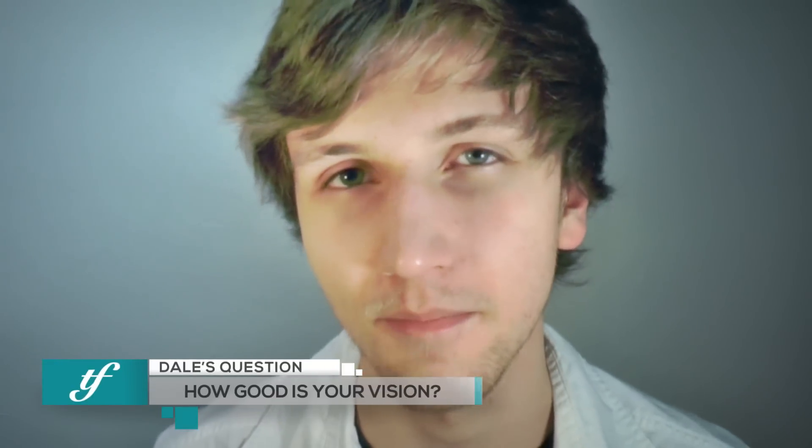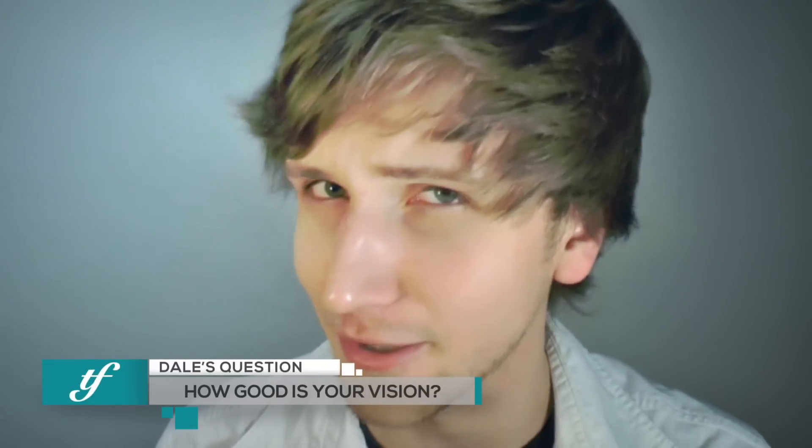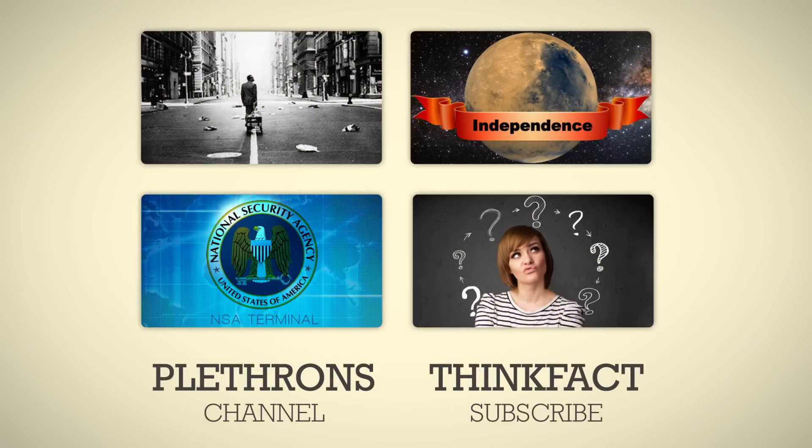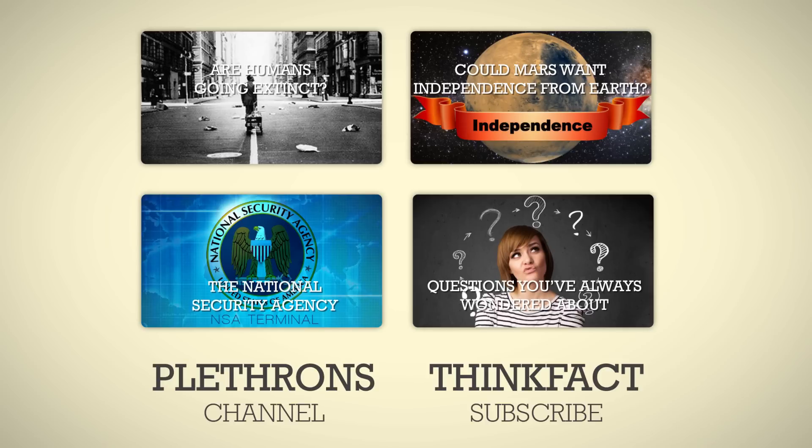And that, ladies and gentlemen, is today's collaboration video. My question for you guys is, if you could trade your vision for a dog's vision, would you? And do you know how good your vision is? Mine's 20/15, so if you can beat that, good on ya. And with all that said and done, my name's Dale, this is ThinkFact and Plethrones, and remember, never stop learning. If you enjoyed this video, please give it a like, and if you find our channels interesting enough and you haven't already, please subscribe. And if you want to keep learning fun things, please check out some of Plethrones' and my own videos. You just may like what you find.